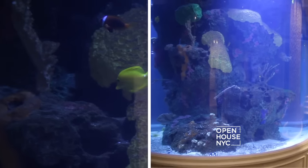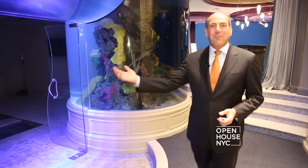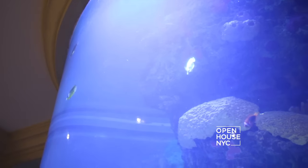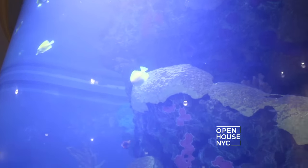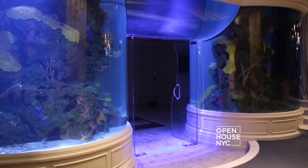Welcome to where Old Westbury meets Atlantis. Aquariums! Incredible. It's like having your own personal Sea World. It's tens of thousands of gallons of water here. The fish can actually swim from this tank over the top into the second tank.